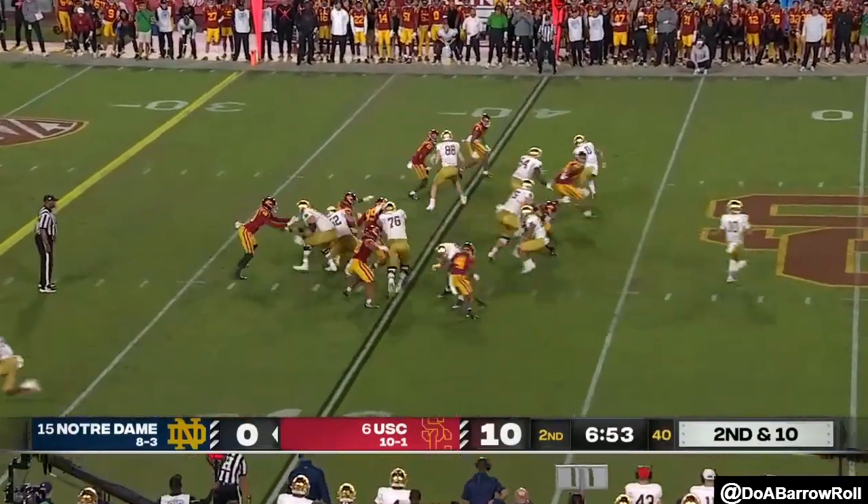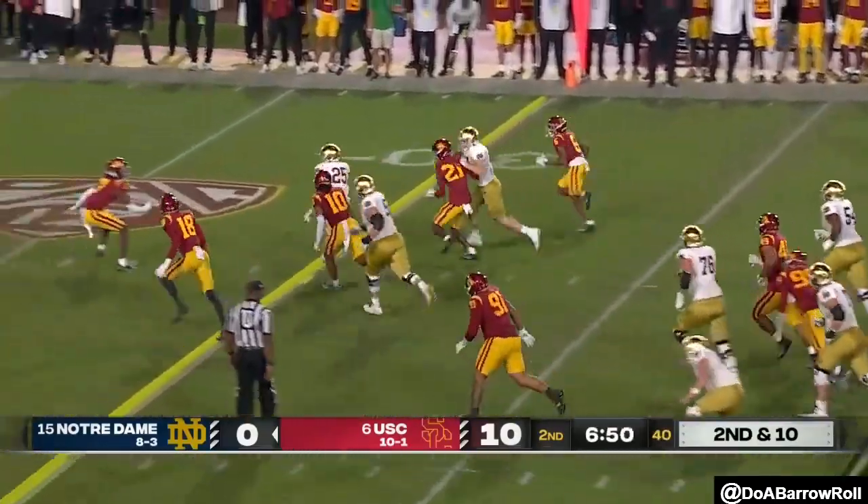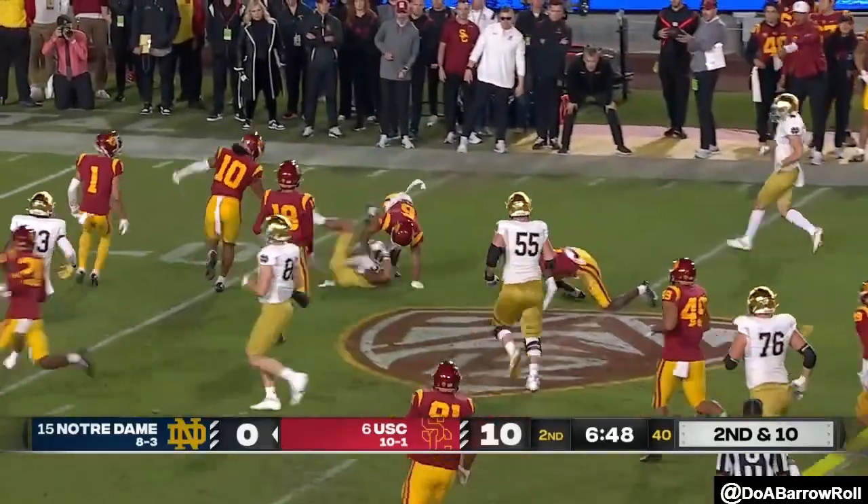Second and ten, Tyree has a little crease, makes a cut — Chris Tyree making the biggest play.